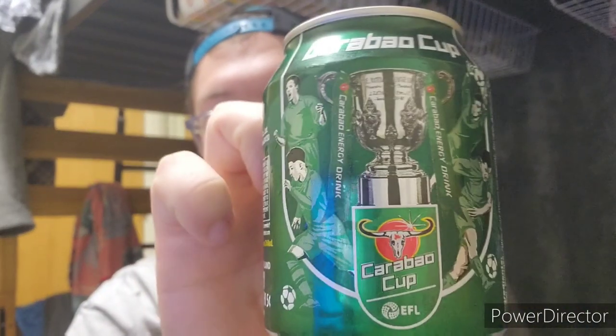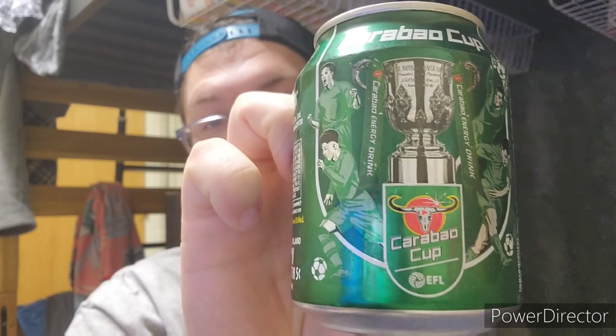Caribou energy drink. I'm assuming this is originally out of Vietnam, compared to like all the other ones that are from Thailand. Okay, caribou cup — fascinating. All right, let's see: 160 calories, 38 grams of carbs. Damn, there's more carbs...